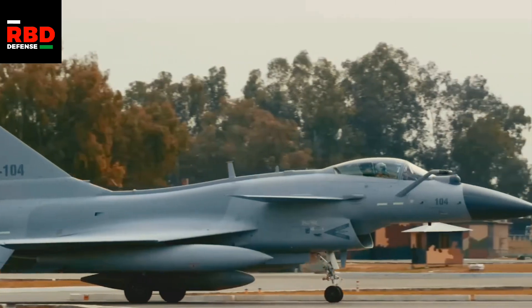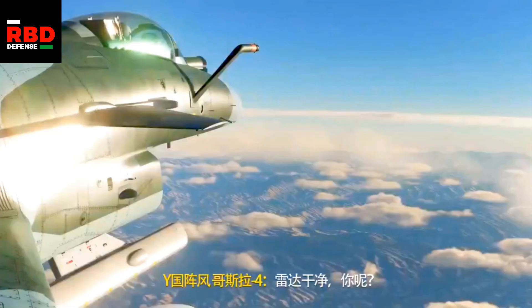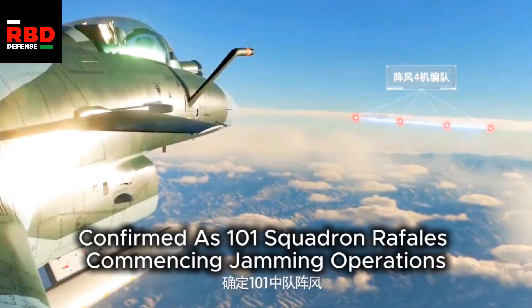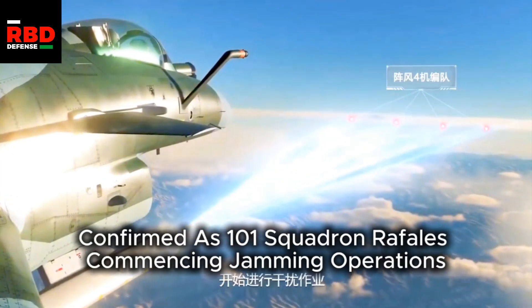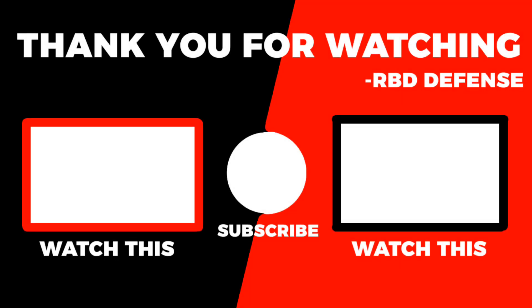Lastly, these are not weapons but they are equally important: we need to buy electronic warfare pods, search and tracking pods, and targeting, navigation, and attack pods. All pods are necessary, but the electronic warfare pods are especially necessary. The bulk of the budget should go to air-to-air missiles, specifically the PL-15. Thank you for watching — if you want to support the channel, subscribe; we're getting close to 4,000 subscribers. Like the video, leave your opinions in the comments, and I will see you in the next video.